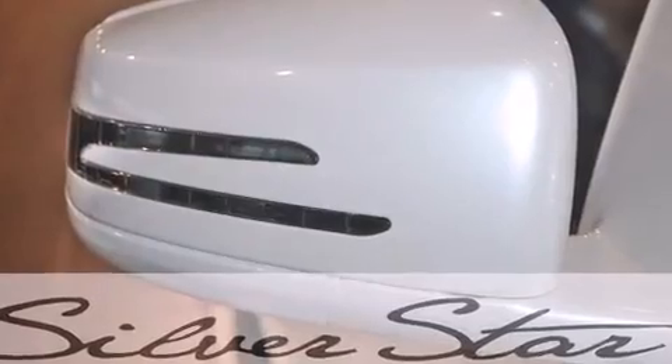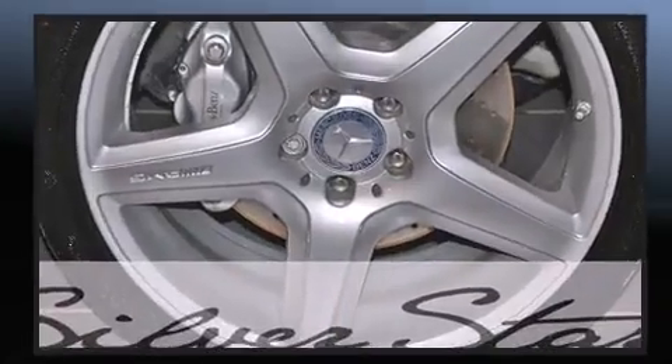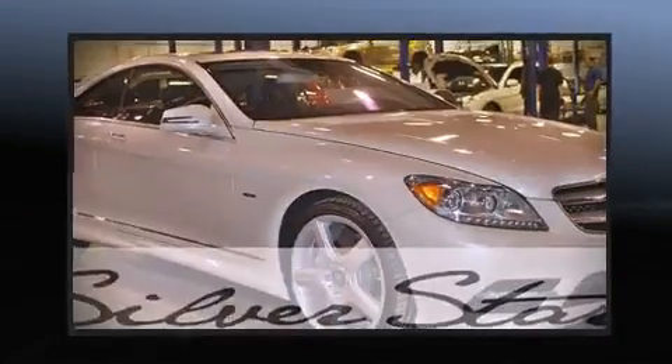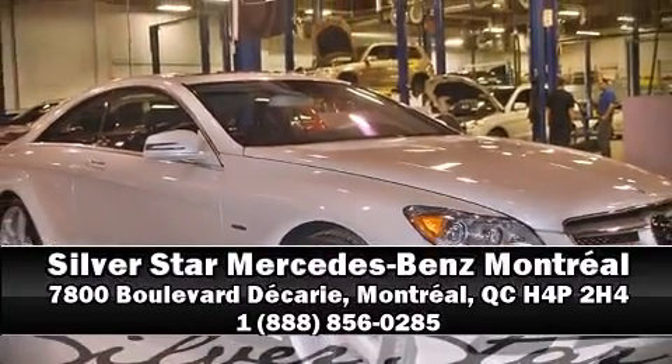This vehicle has achieved certified pre-owned status by passing Mercedes-Benz's comprehensive certification process. Our experienced sales staff is eager to share its knowledge and enthusiasm with you — we are here to help you.